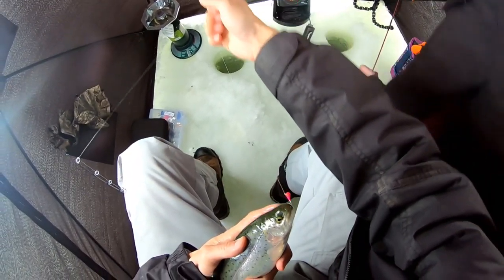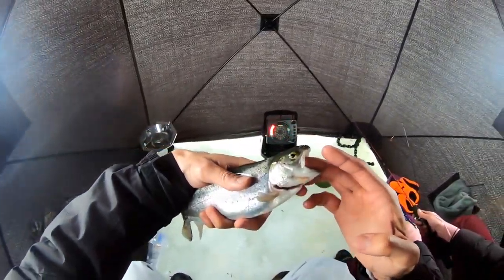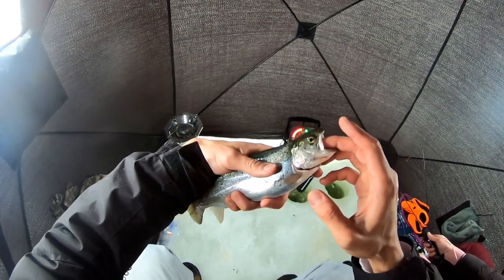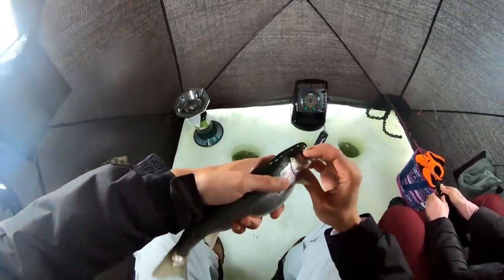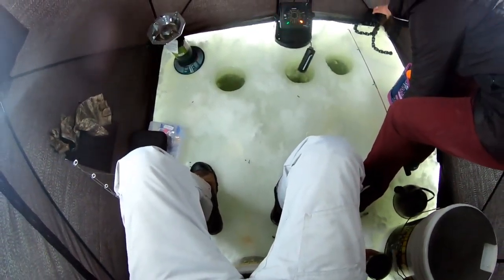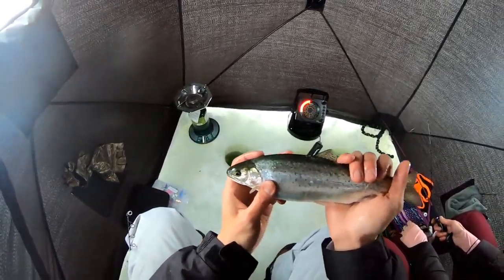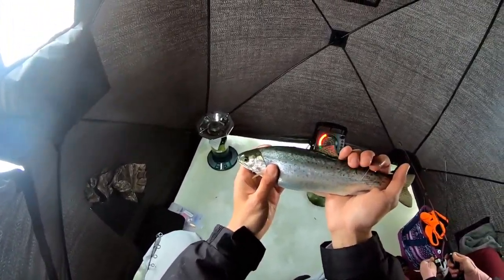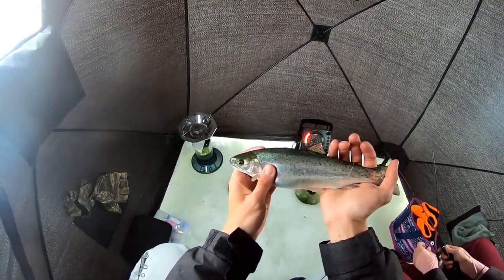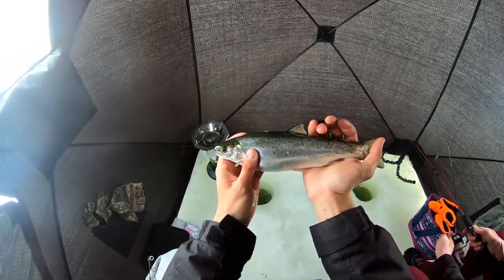This might be a cutbow. Yup guys, this is a cutbow — look at that slash right under his jaw. I'm not lipping the trout, I'm just pushing his top jaw up. Those cutbows, like we talked about before, they got the white tips like rainbows, and they got the slash. But they also just look a little bit different than rainbows. I catch a lot of rainbow trout and the color pattern just looks a little bit different a lot of the times. This is a great looking fish — we're gonna get it back in.